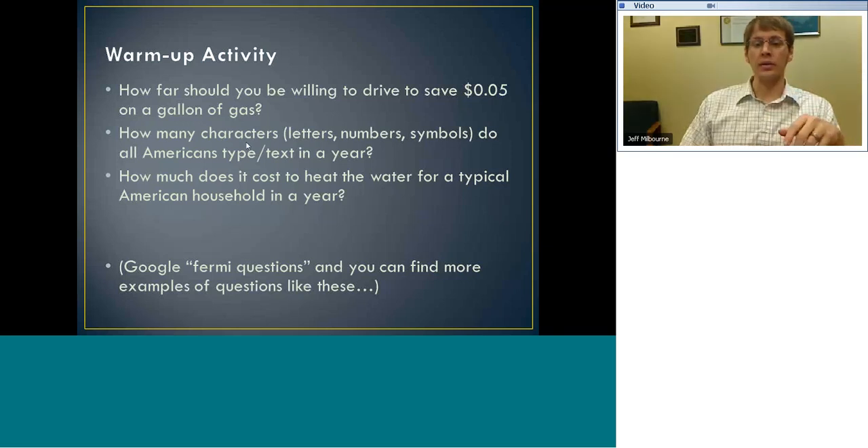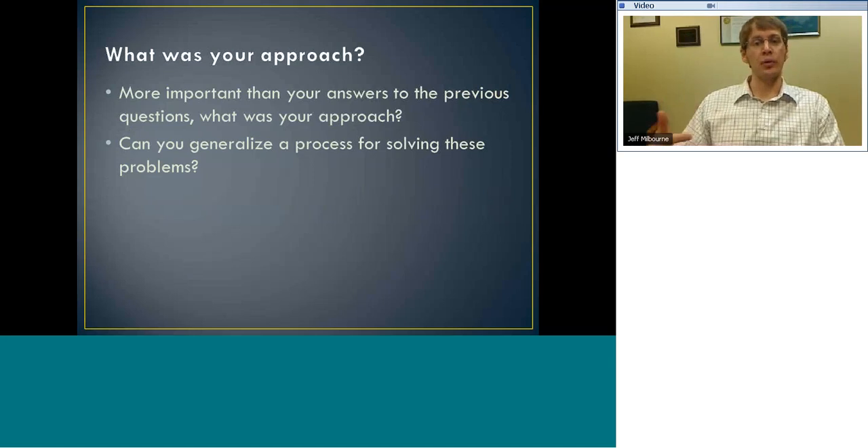We're going to take questions like these and contrast them with the traditional textbook problem, which generally contains about as much information as you need to solve it — and more often than not, that information is explicit. Contrast that with something like this, where the answer could depend on multiple correct answers depending upon your starting assumptions. For a question like number two, there is a number that exists somewhere that we could research, or we can make some assumptions and do some estimations.